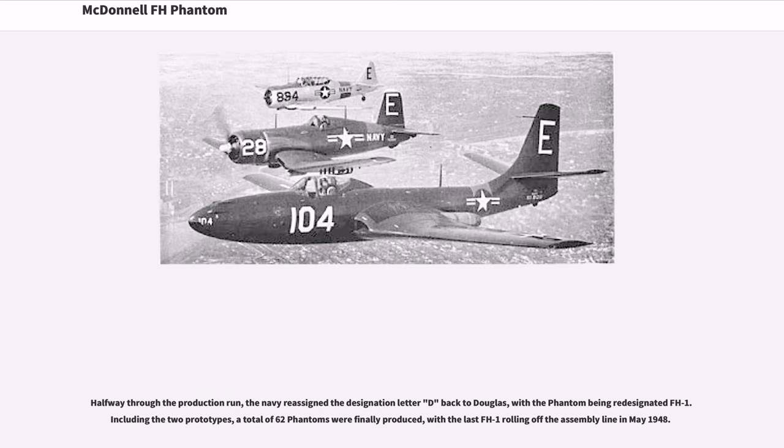The amount of framing in the windshield was reduced to enhance pilot visibility. Halfway through the production run, the Navy reassigned the designation letter D back to Douglas, with the Phantom being re-designated FH-1. Including the two prototypes, a total of 62 Phantoms were finally produced, with the last FH-1 rolling off the assembly line in May 1948.